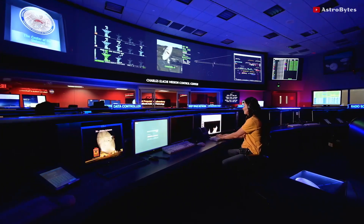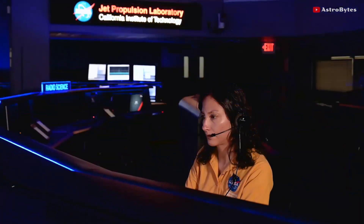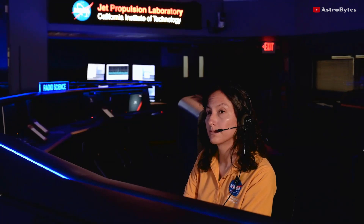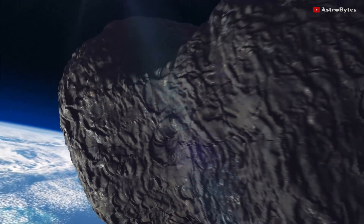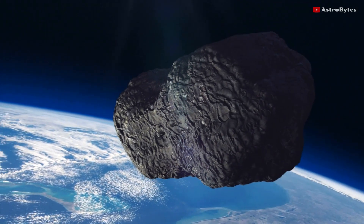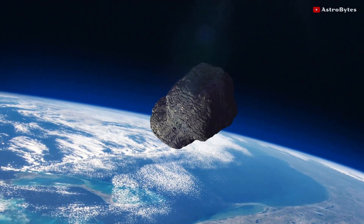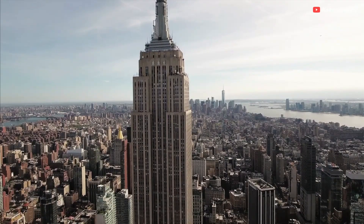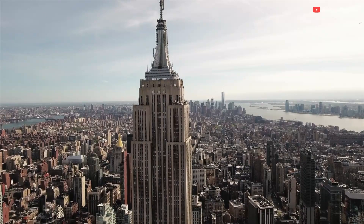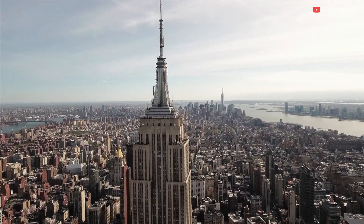NASA's Jet Propulsion Laboratory, which tracks space objects, has spotted an asteroid nearly 1.3 kilometers in size heading towards Earth. The potentially hazardous asteroid is said to be up to 4,265 feet wide. This makes it almost three times as big as the Empire State Building, which stands at around 1,453 feet tall, so it would pale in comparison to this asteroid.